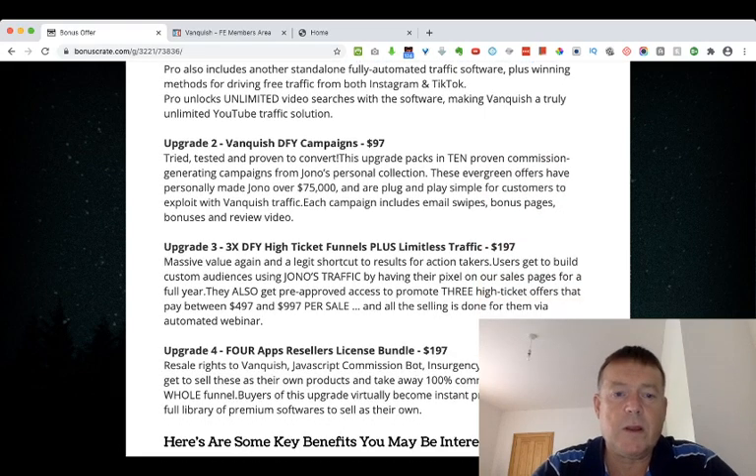Upgrade number three is three done-for-you high-ticket funnels plus limitless traffic for $197 — massive value and a legitimate shortcut for action takers. Users get to build custom audiences using Jono's traffic by having their pixel on the sales page for a full year. They also get pre-approved access to promote three high-ticket offers paying between $497 and $997 per sale, with all selling done via an automated webinar.